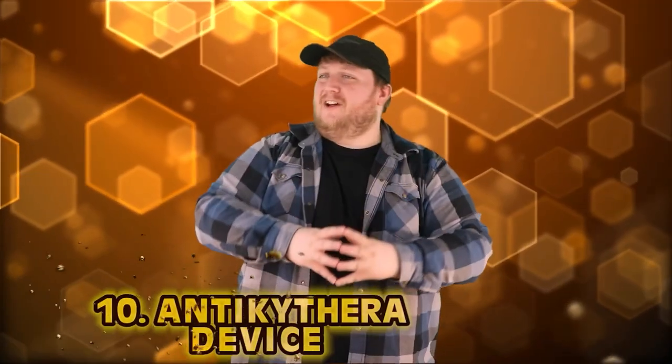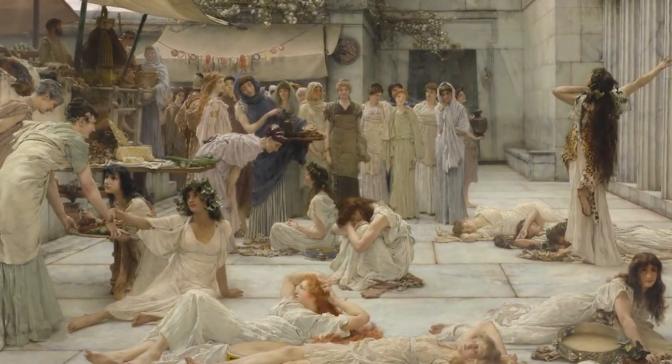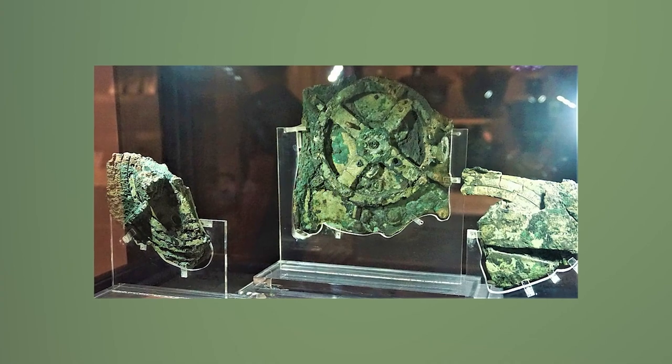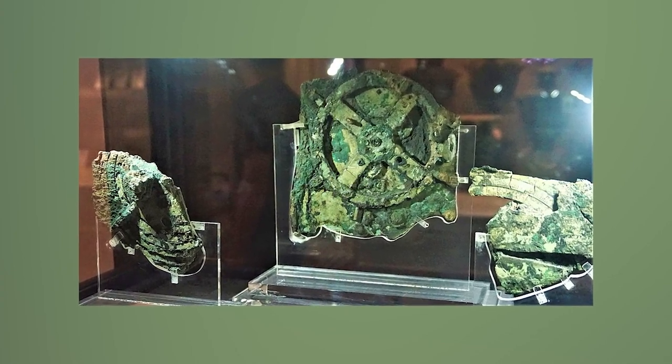Number 10: The Antikythera Device. The Antikythera mechanism sounds like something straight out of Call of Duty Zombies, but the discovery comes to us from antiquity — the land of marble, democracy, and olive oil. In 1901, Greek divers found a shipwreck not far from the island of Antikythera. The cargo included pottery, coins, jewels, and a strange gear-like device, later dubbed the Antikythera Device.